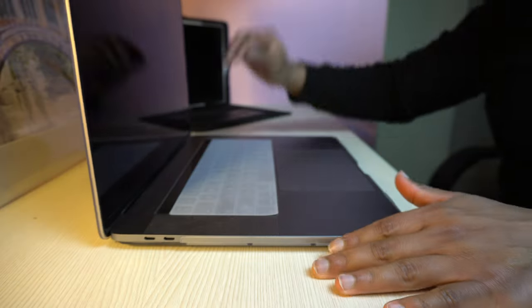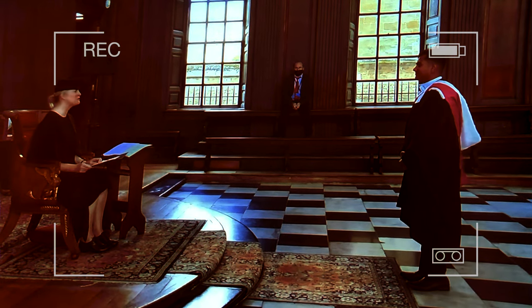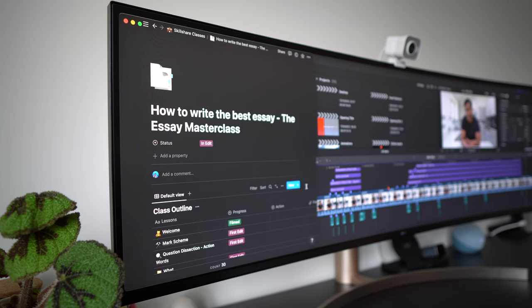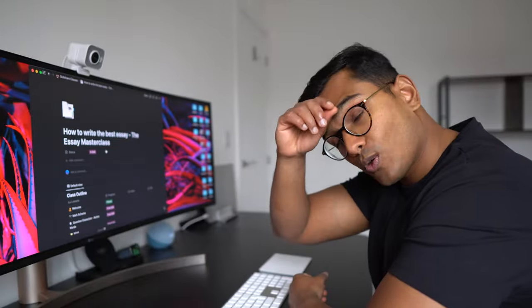Today I'm going to show you how Oxbridge examiners grade essays, so that you can craft beautiful masterpieces that get you that first-class mark, opening the door to the brightest and best future you deserve. What you're about to see is actually a sneak peek lesson that's part of a 30-lesson essay writing masterclass that I've been tirelessly working on for the past two years.